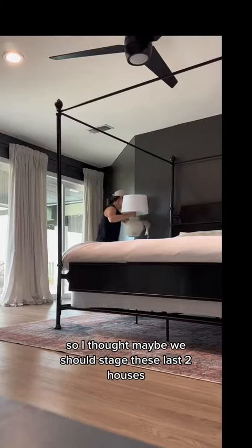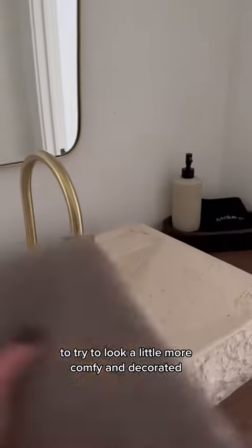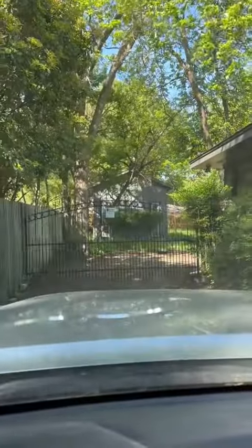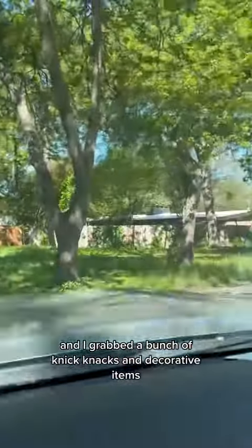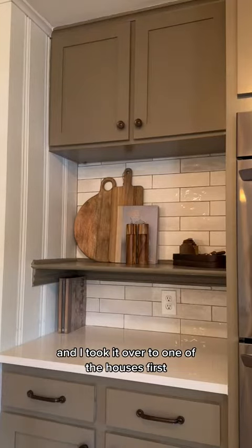So I thought maybe we should stage these last two houses to try to make them look a little more comfy and decorated. But I didn't want to go out and buy a bunch of stuff or hire a company. So what I decided to do was use our fully furnished Airbnb — I put that on pause and grabbed a bunch of knickknacks and decorative items and took them over to one of the houses first.